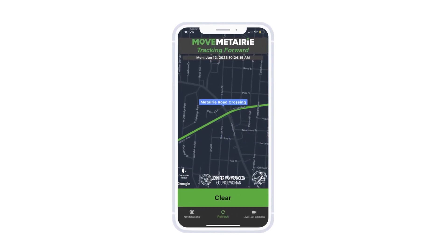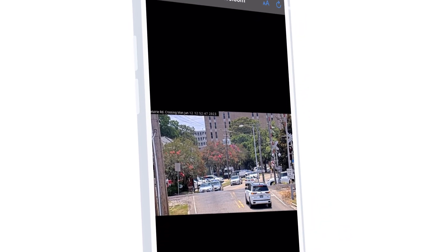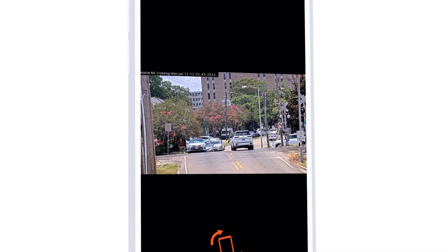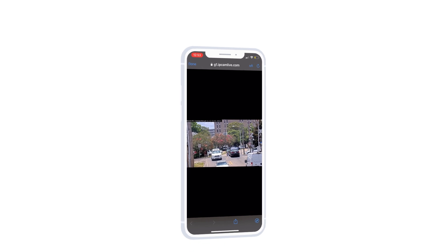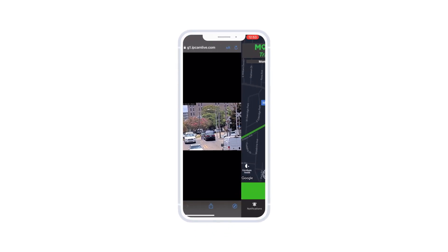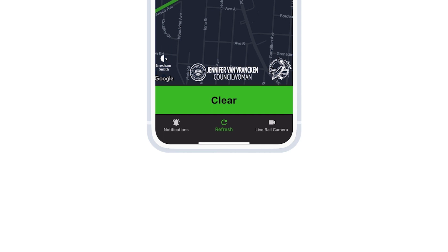If you want to double check that, look how neat this is — click here for a live camera. You can see traffic is flowing freely across the Metairie road crossing right near Winston's and Parrish line. And if you want to go back to the home page, still saying clear. This is where you'd refresh if you need to, or to turn your notifications on and off.